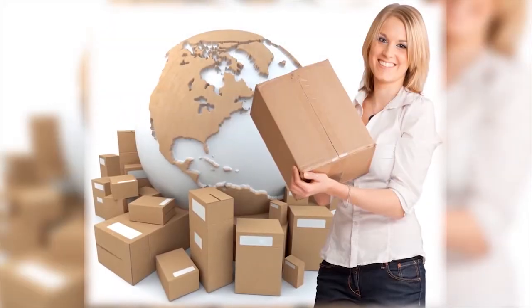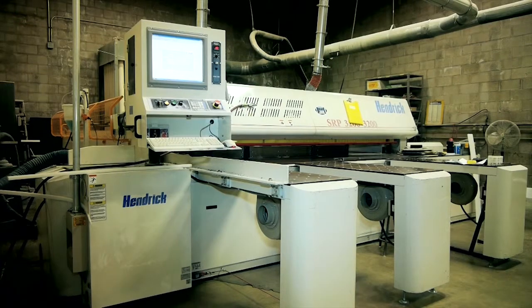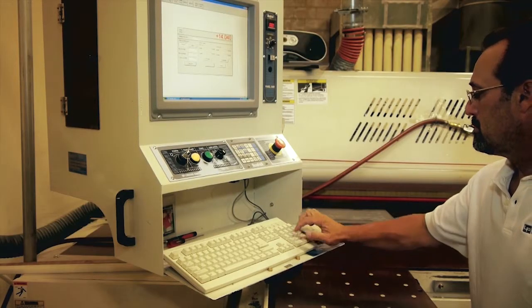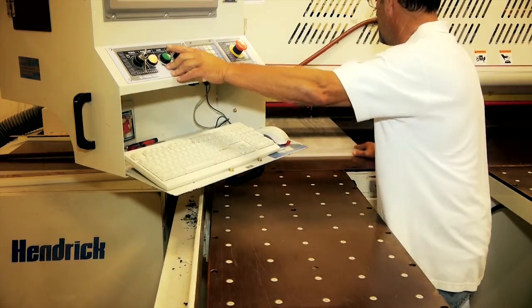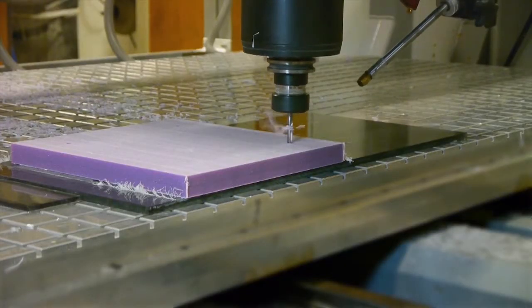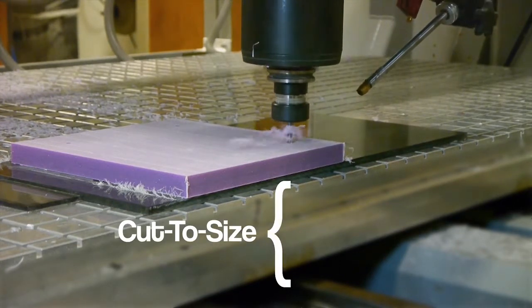At Laminated Plastics, we deliver your order just the way you want. We utilize the latest digital cutting equipment throughout our facility to ensure that accuracy and squareness are always maintained when cutting plastic sheet, rod, tube and profile.